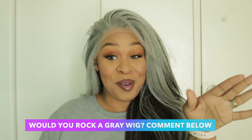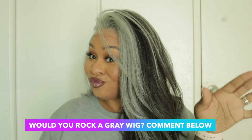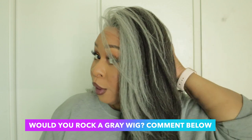Oh my god, look at her! I love it — I love it. Would you rock a gray wig? Let me know in the comments.